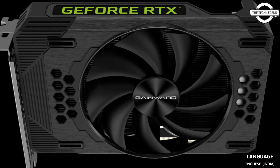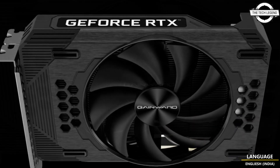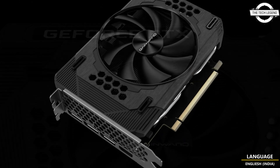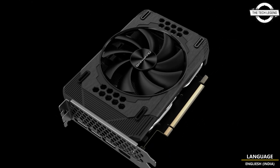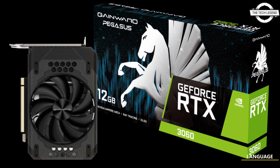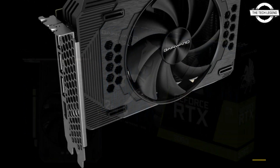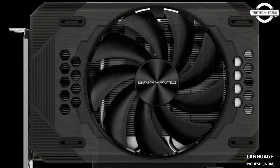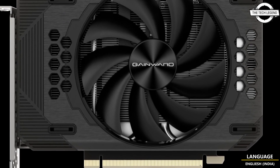The Gainward RTX 3060 Pegasus 8GB GDDR6 128-bit with 3x DisplayPort and HDMI has been announced. Despite its two-slot occupancy design, it has a single fan cooler with a zero RPM fan capability that turns off the cooling fan when the GPU temperature falls below 60 degrees Celsius.